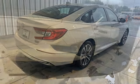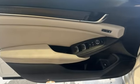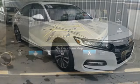Integrated navigation system with voice activation, HomeLink garage door transmitter, dual zone climate control, auto dimming rear view mirror, power tilt down heated mirrors.